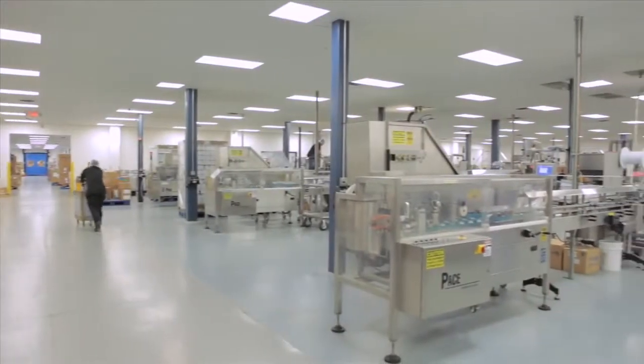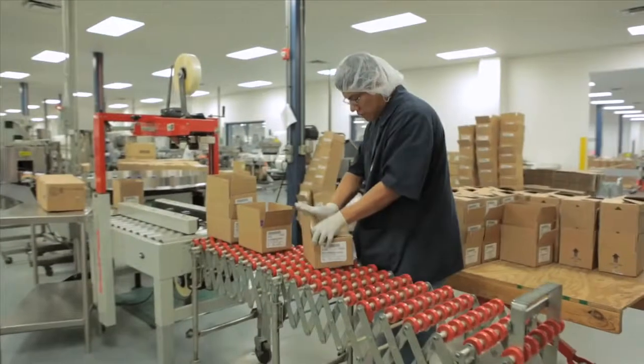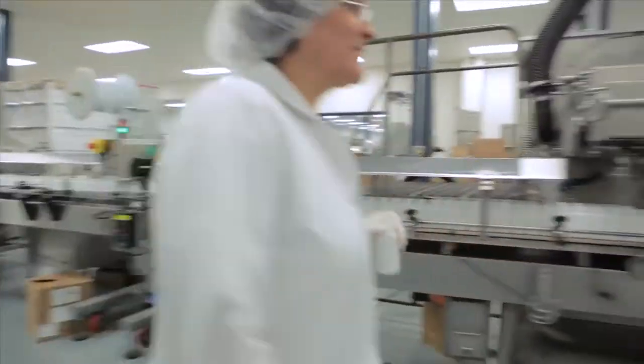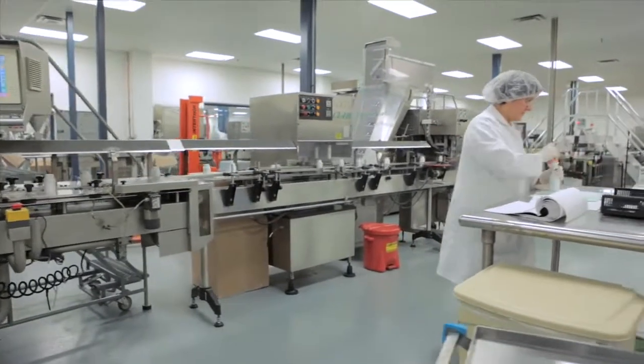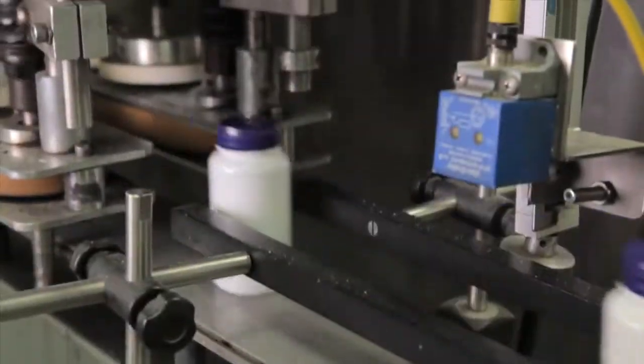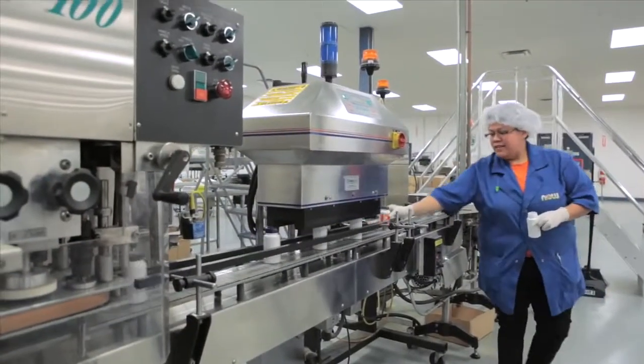Our facility also features a number of lines in which products are carefully bottled and packaged. Precise equipment counts out exactly the right quantity. Containers are labeled and safety sealed, certified for compliance, and boxed for delivery. We perform quality checks throughout each production run, from the first few bottles off the line, to random samples during the run, and again at the end, assuring each bottle has the correct quantity, packaging, labeling, and of course, the right product.